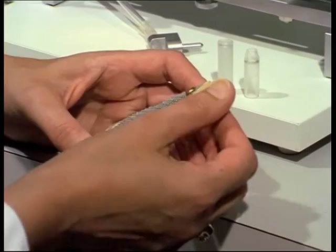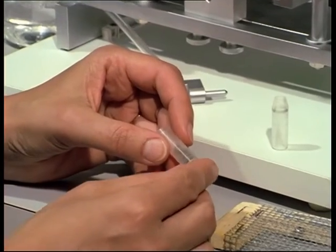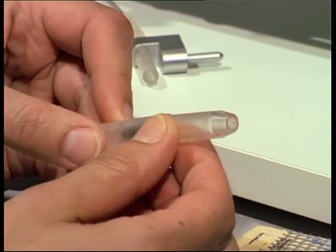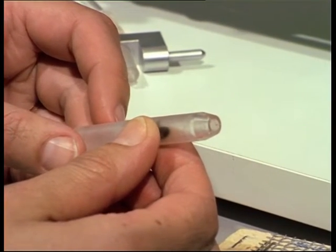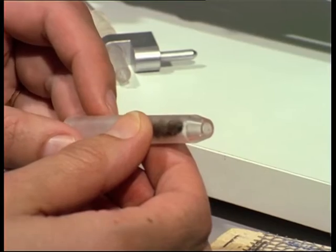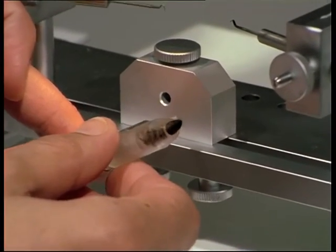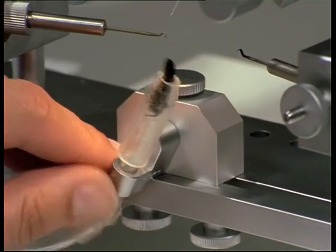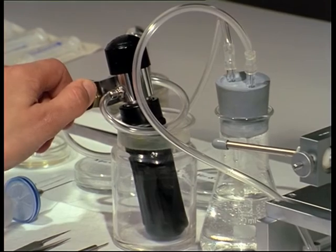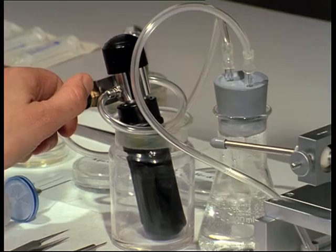A queen who was treated with CO2 on the previous day is placed headfirst into the retaining tube. The queen holder is fixed to the block on the instrument. A whiff of CO2 helps to immobilise the queen. To control the dose of gas, it flows through a washing flask.